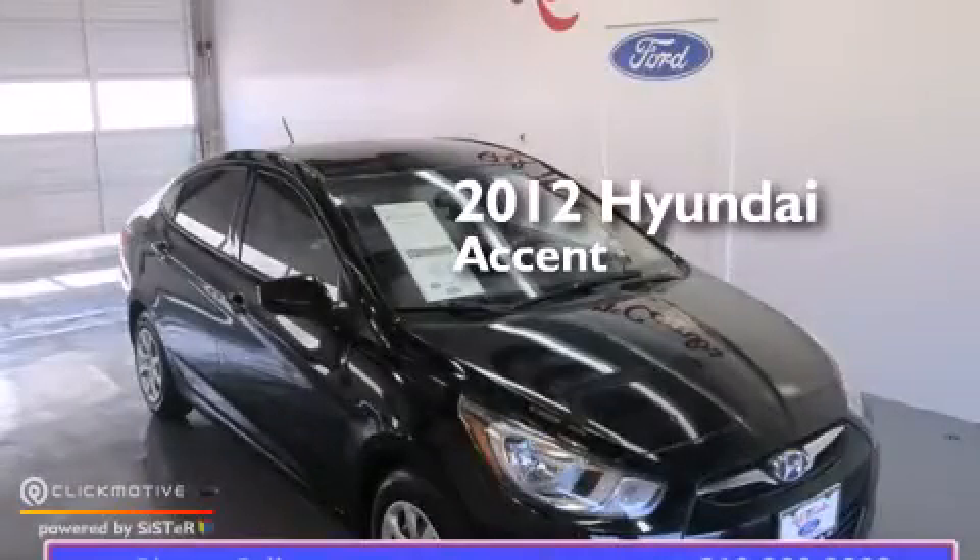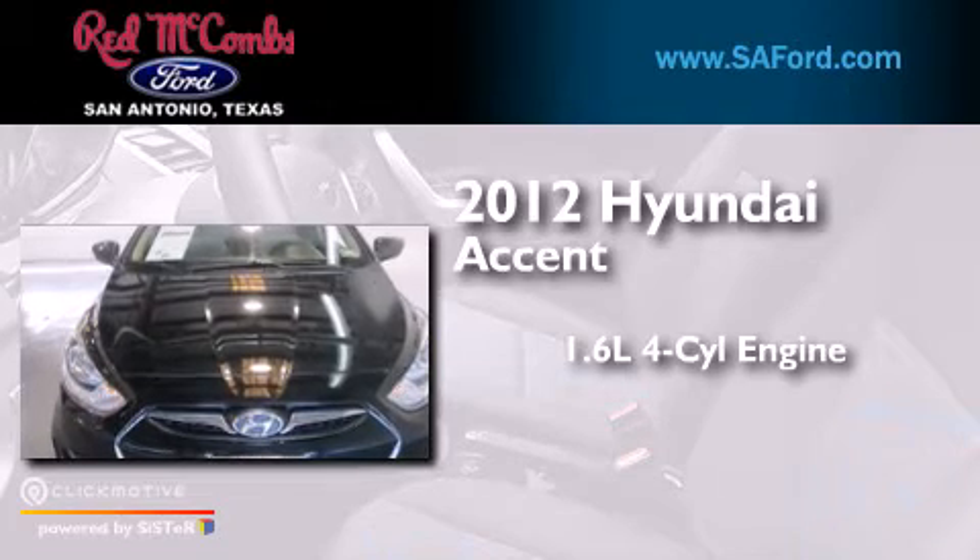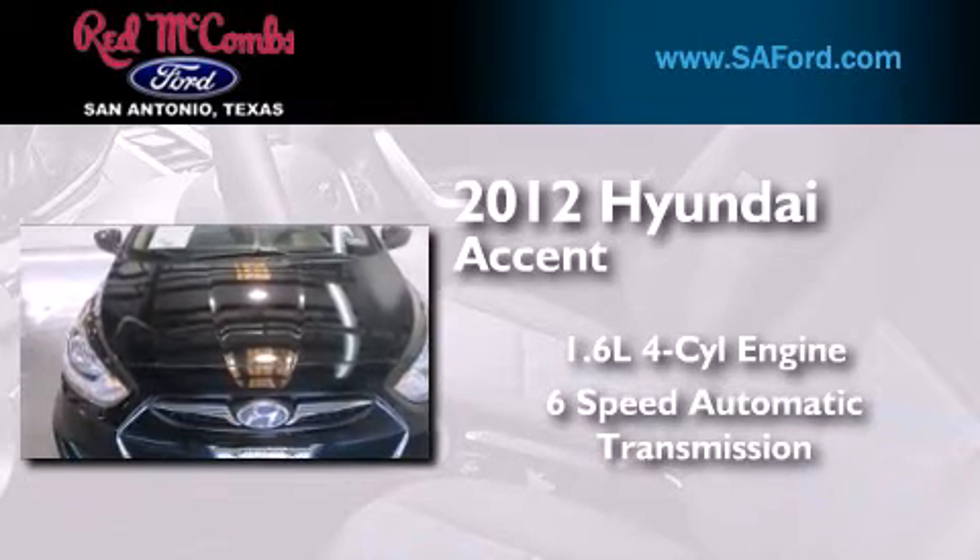This is a 2012 Hyundai Accent. It has a 1.6-liter 4-cylinder engine and a 6-speed automatic transmission.